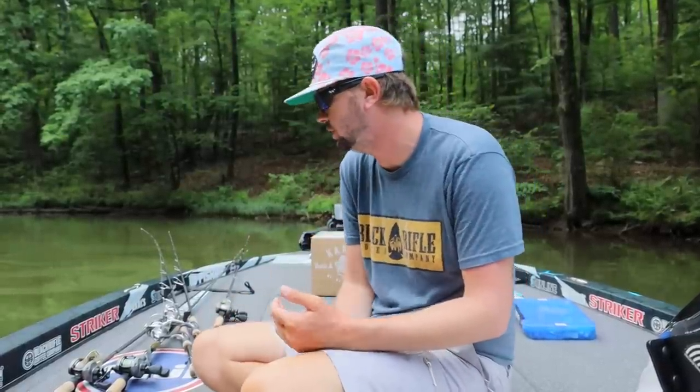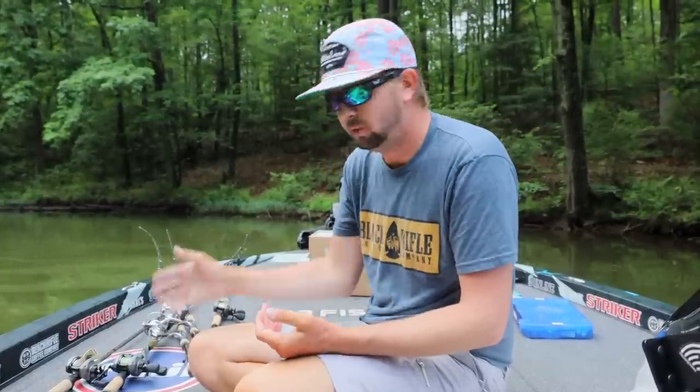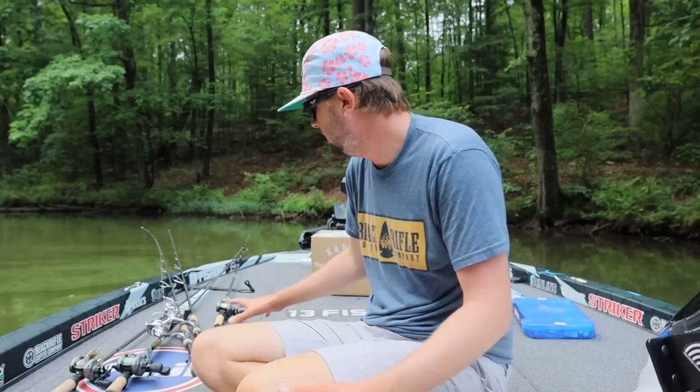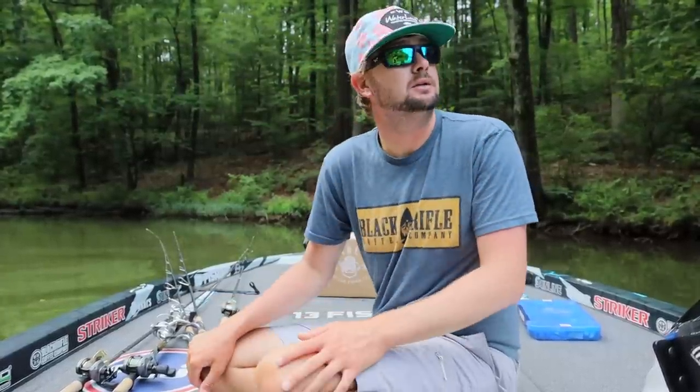We're going to show y'all five baits that I leave tied on literally all summer — I have them in the boat at all times. These are kind of my bailout baits, the five I have the most confidence in for summer. With obvious adjustments for places like the Tennessee River or shallow river systems, these five cover your bases no matter where you go in the country in the summertime.